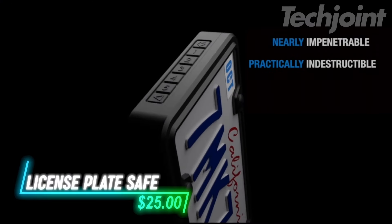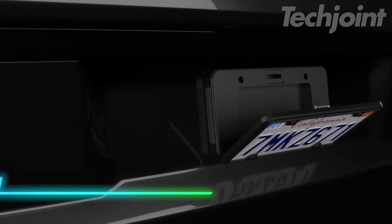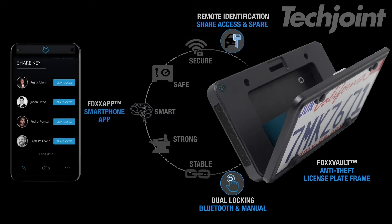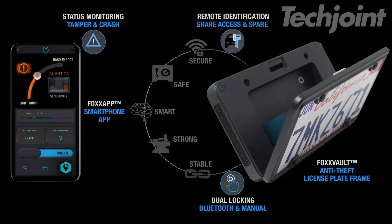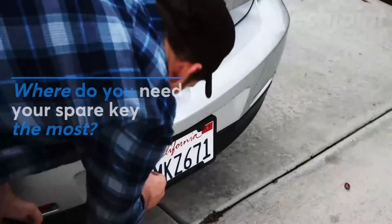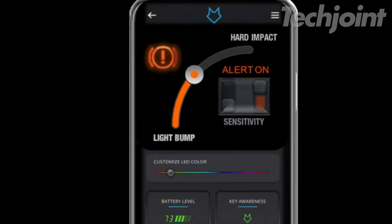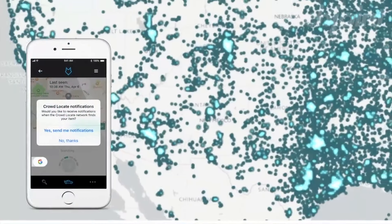This vault mounts behind your license plate and keeps your vehicle keys safe and secure, giving you access only when you need it. It locks and unlocks using a smartphone app or a manual combination. Built to withstand different conditions, it's mounted securely on the vehicle and can't be removed without proper access. If tampered with or moved, the system notifies you right away.